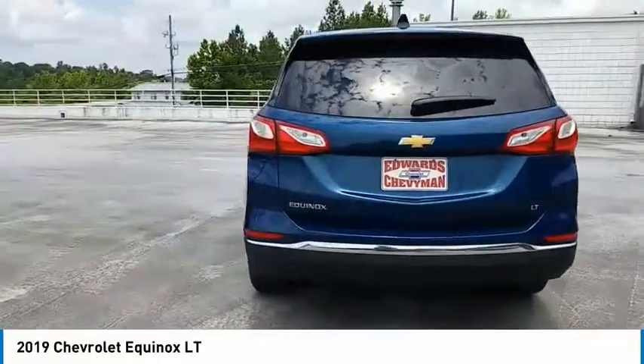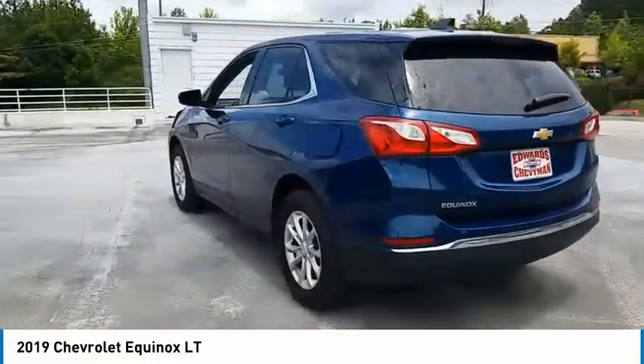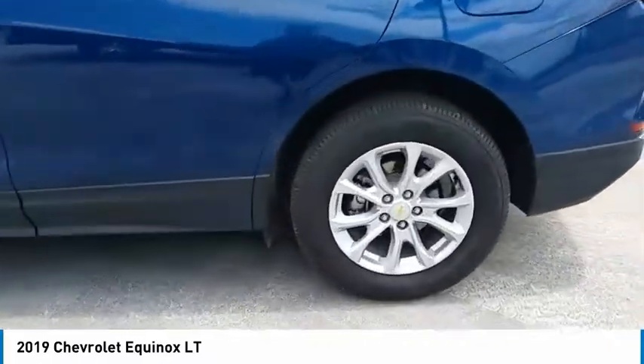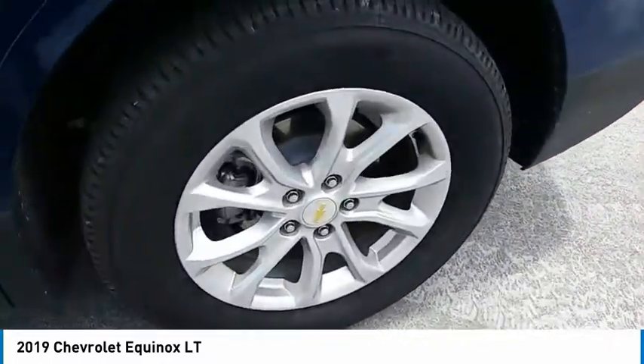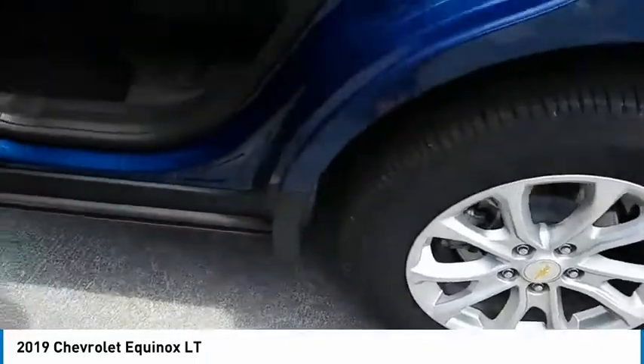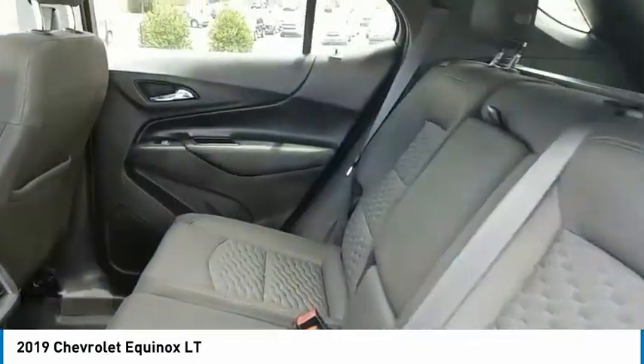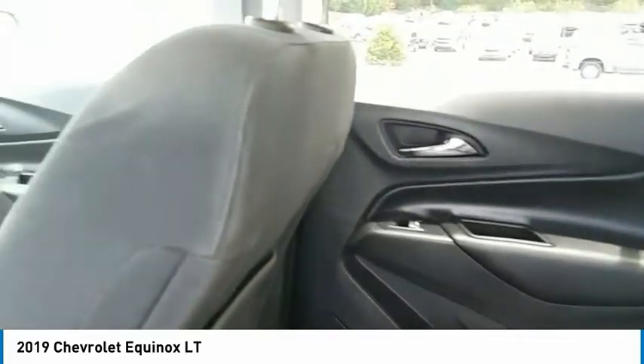Here are some of this vehicle's great options: aluminum wheels, heated side mirrors, traction control, daytime running lights, remote keyless entry, FWD, headlights auto off, mirror memory, backup camera, and push button start.